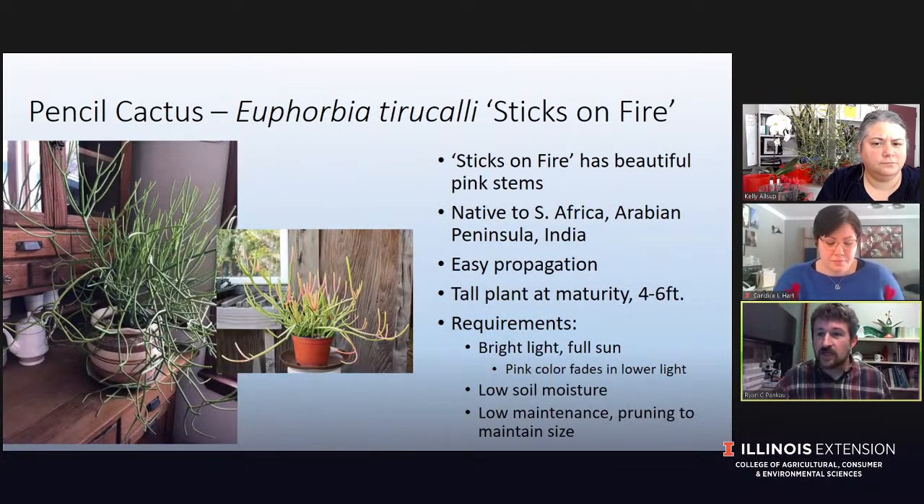This one is pencil cactus, and you can see Kelly has a huge one behind her. This fire sticks variety has a beautiful pink color on the tips. My fire sticks variety does not have the pink because I wasn't able to give this plant enough light — it really needs full sunlight to keep that pink color. It was super beautiful when we got it with a lot of pink on the tips, but now it's faded. I put this as a little bit more difficult to care for because it takes really good light.